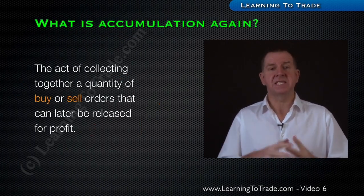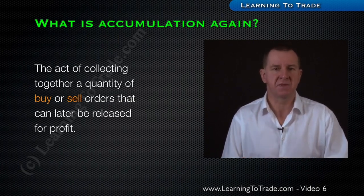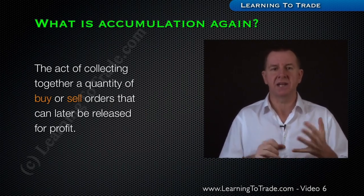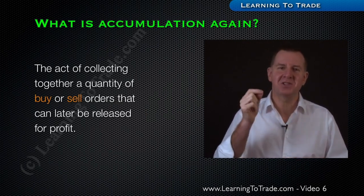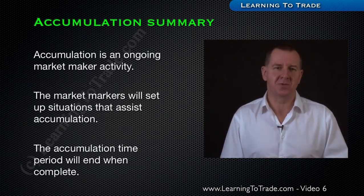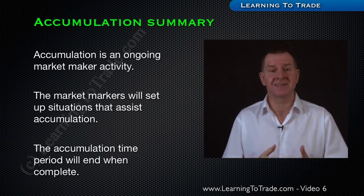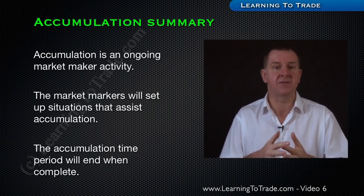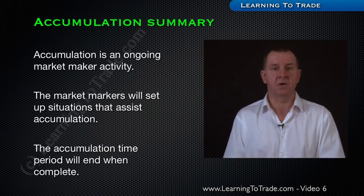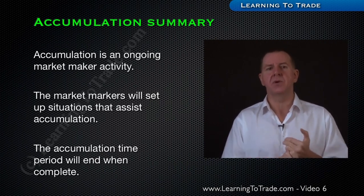What is accumulation again? It's the act of collecting together a quantity of buy or sell orders — depending on which way the market makers are going to profit release — that can later be released into that move. Accumulation is an ongoing market maker activity. The market makers will set up situations that assist their accumulation, like providing convenient and clear levels at which to place stop-loss orders so they can later harvest them. And accumulation is not fixed — it will come to an end when the accumulation process is complete.